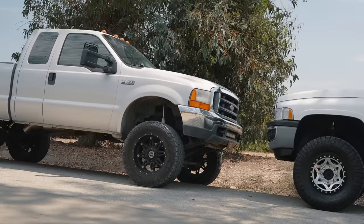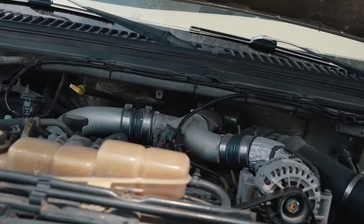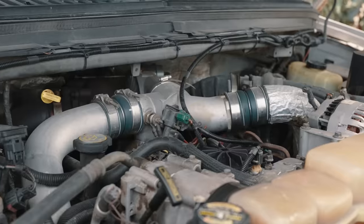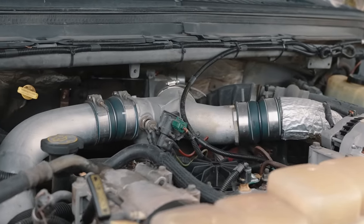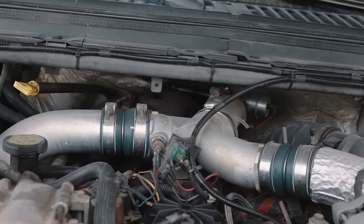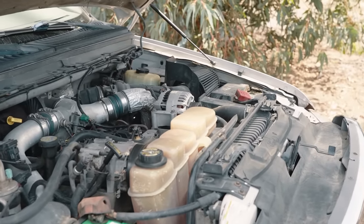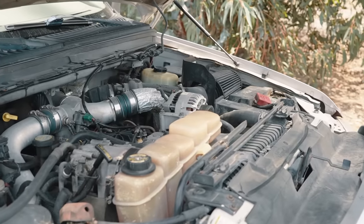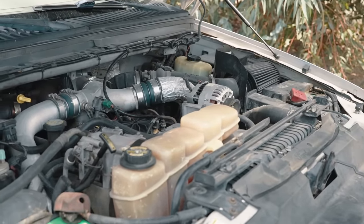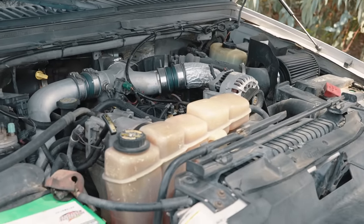On this side we've got the 7.3 Powerstroke — this was the last generation of the 7.3, so it had all the familiar stuff but got upgraded injectors, a better turbo, and all-around more power. The Super Duty body style 7.3s like Liam has are kind of the best 7.3s ever made — probably the best Powerstroke ever made. After this Ford had a rough patch with the 6.0 and 6.4 and didn't really get it right again until the 6.7.